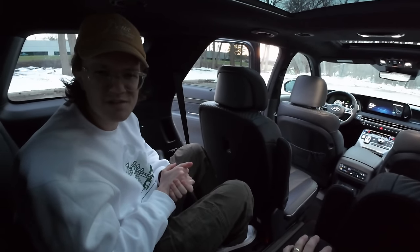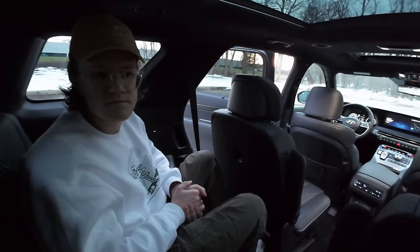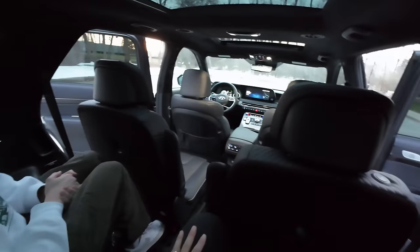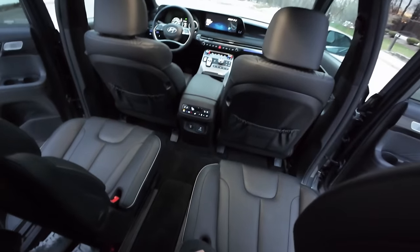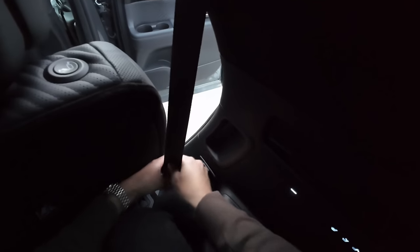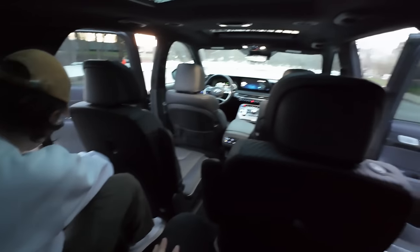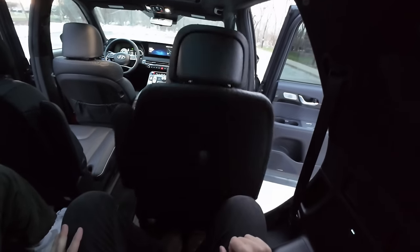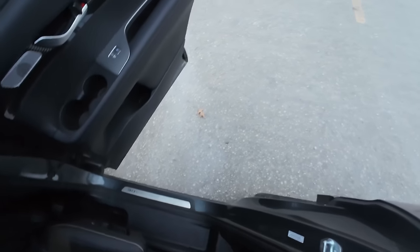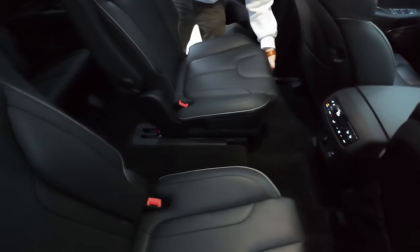Unlike the Santa Fe which had climate controls for the third row but not the second, the Palisade has climate control in the second row. The interior leather and luxurious appointments are impressive. USB ports and USB-C's are everywhere, and there are little homes for the seatbelts so they don't rattle around. The Telluride and Palisade are very thoughtful cars for families - they've solved a lot of usability problems and are just easy to live with.